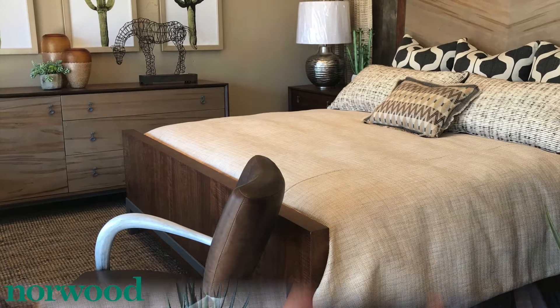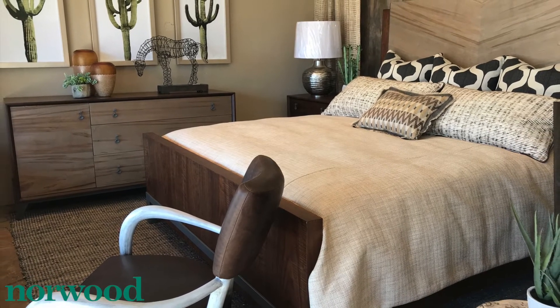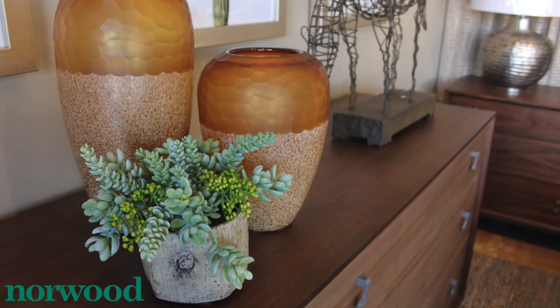The color combinations — I decided to keep it very natural and fresh. On the bedroom side, the only color I really used was coming from the succulents and the cactus prints.